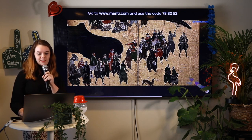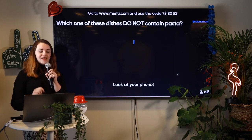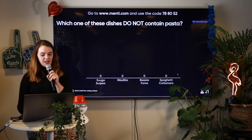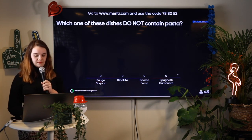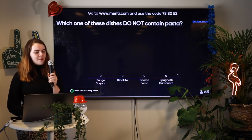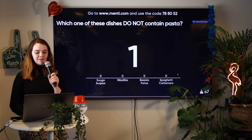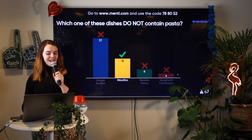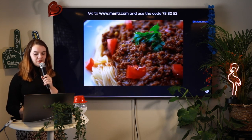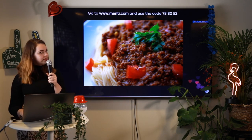Let's move on to the next question. If you're joining now, go to menti.com and use the code 788052. Which one of these dishes does not contain pasta? We have Suga, Suqua, Ribollita, Baasto forno, or spaghetti carbonara. The correct answer is ribollita — that is an Italian soup. The one most people answered is actually a pasta dish from Somalia, where they have a lot of foods containing pasta. Lots of you learning something new today!